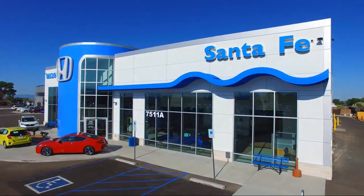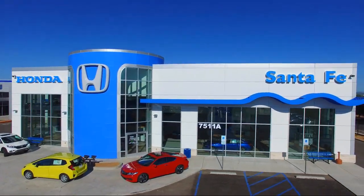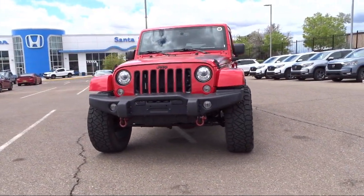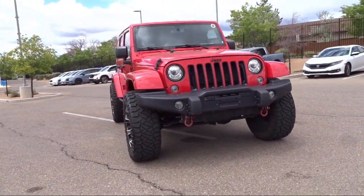Welcome to Honda of Santa Fe, and here's a look at another one of our fine vehicles from our great selection. It comes equipped with Connectivity Group, Sirius XM Satellite Radio, Heated Front Seats, and 5-year Sirius XM Travel Link Service.